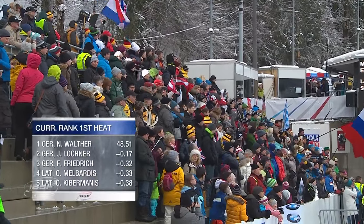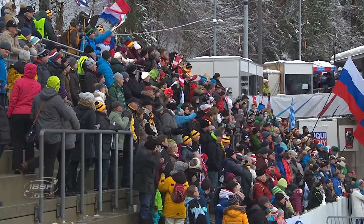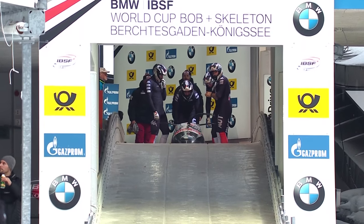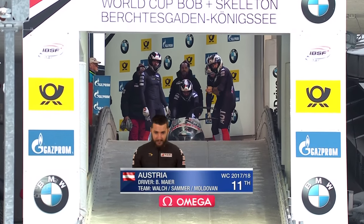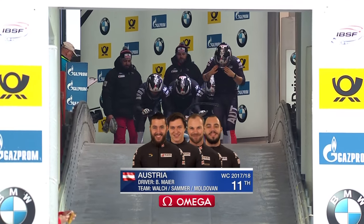Cody Bastiu in eighth place. Nico Walter, Johannes Lochner, Francesco Friedrich - one, two, three - with 15 sleds down. Benny Meyer of Austria, 16th of 25 starters in the final four-man race of the World Cup season in Berchtesgaden. Martin Haven and John Morgan watching the action with you. The Austrian after a good day in two-man, looking to double up and find another top ten in the four-man race.